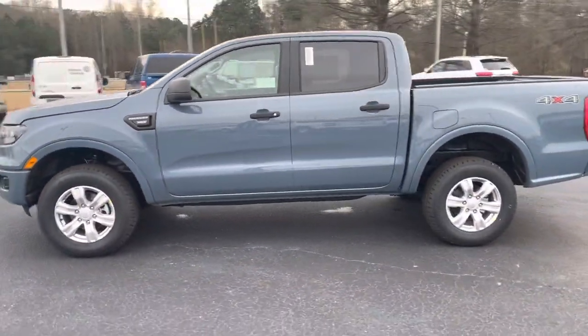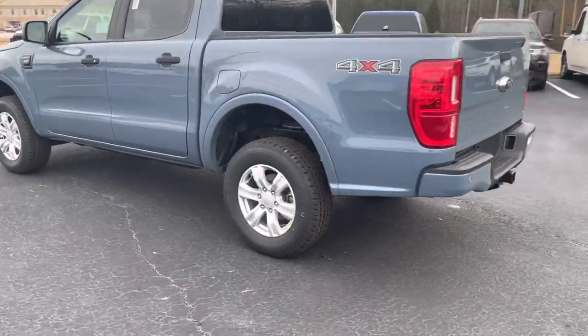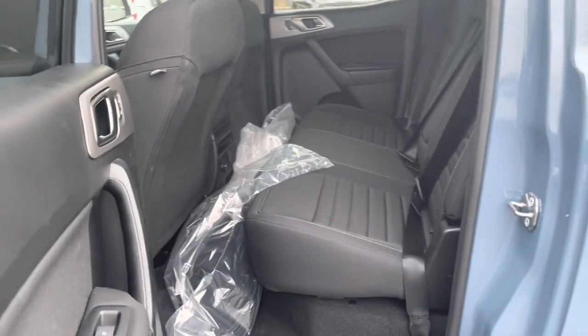Nice 2023 Ranger four-wheel drive in the back. It has your trailer hitch, backup sensors, and backup camera. A little spray-on bed liner there also. Nice space there in the back for the family.